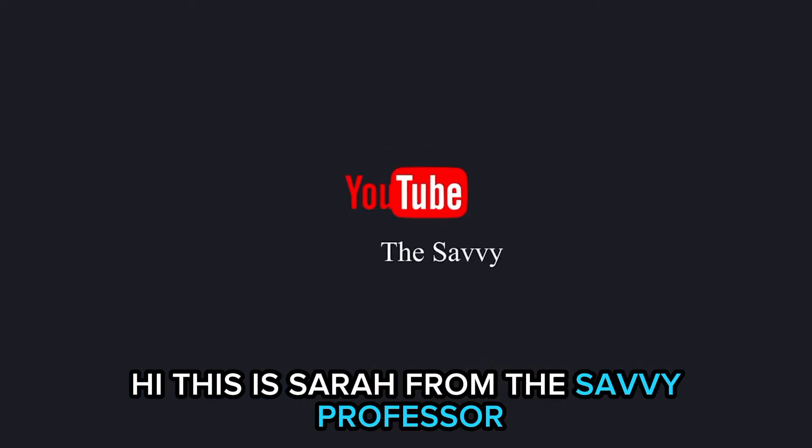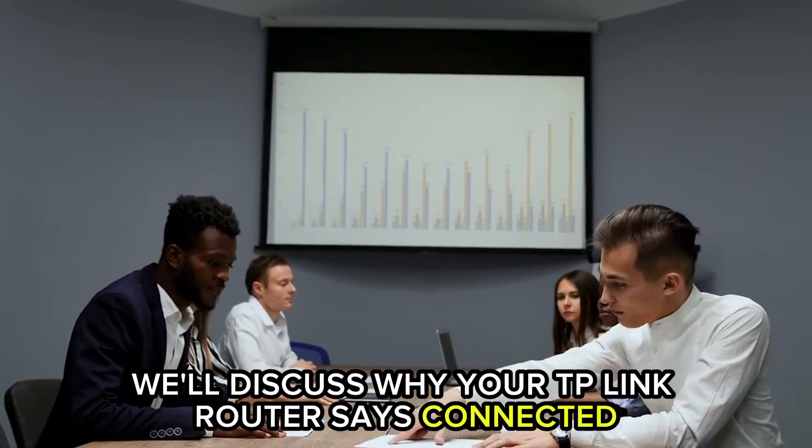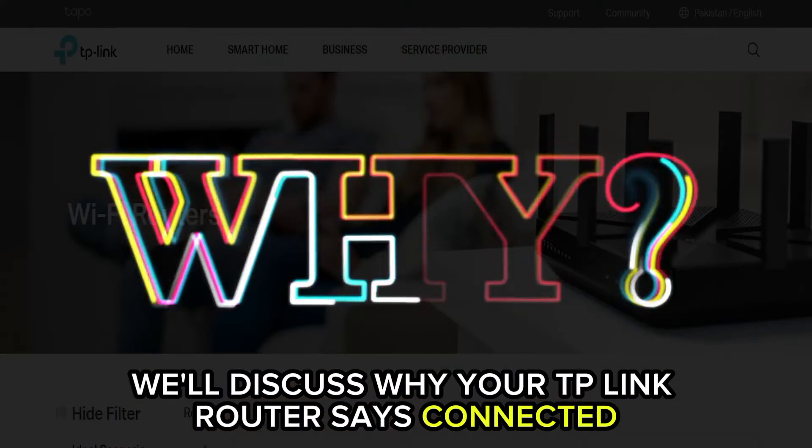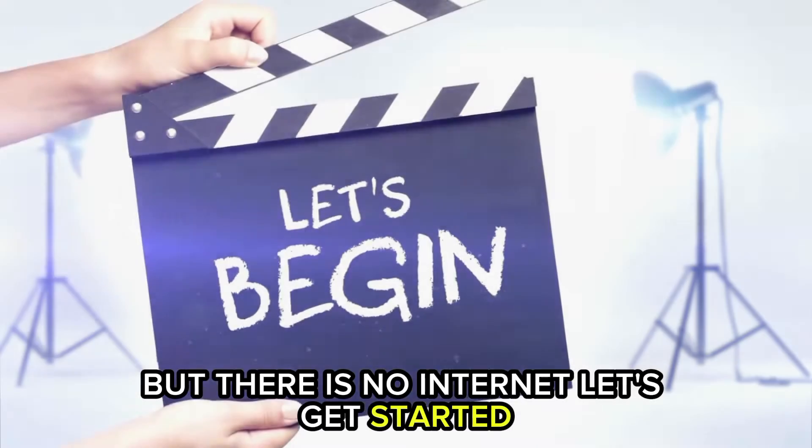Hi, this is Sarah from The Savvy Professor, and in today's video, we'll discuss why your TP-Link router says connected but there's no internet. Let's get started.